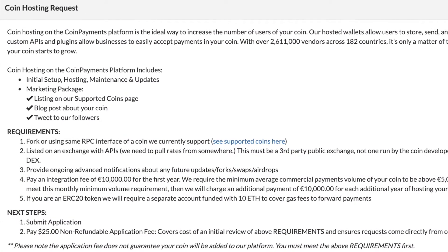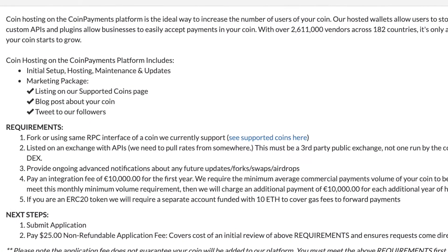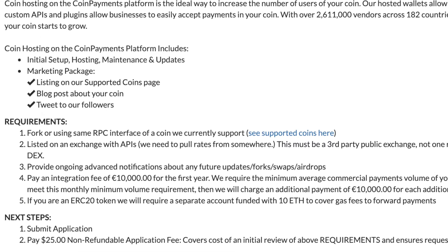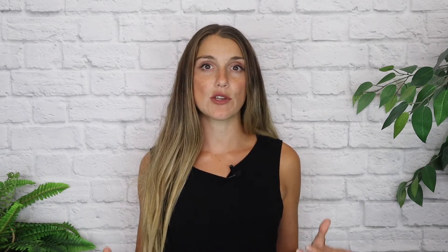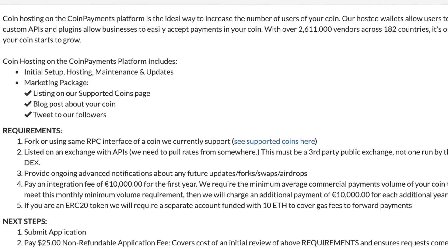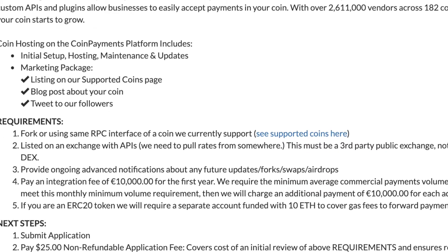Now let's take a look at the technical requirements. First, your coin must be using the same RPC interface or be a fork of a coin that they currently support — you can click on that link to see all the current supported coins. Secondly, you need to be listed on an exchange with APIs so they can pull the rates for your coin. It must also be a third-party public exchange and not one run by the coin developer or solely an on-chain DEX.